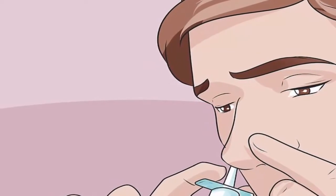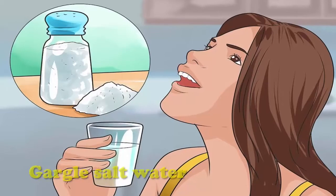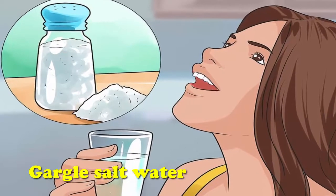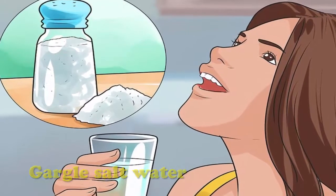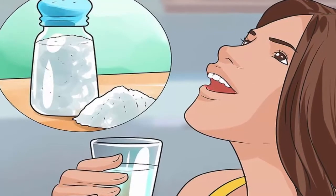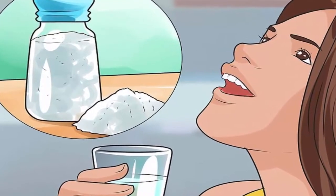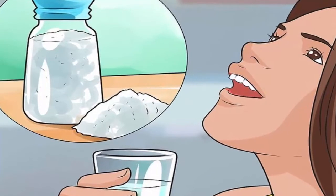Gargle salt water. Warm salt water gargles help moisturize your throat, which can quiet coughs. You can make a quick salt water gargle at home — mix 1/4 teaspoon to 1 and 1/2 teaspoon of kosher or pickling salt with 8 ounces of warm distilled or boiled water.